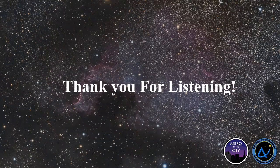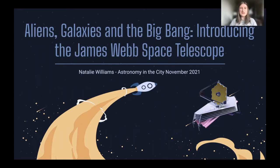Have you ever wanted to look back in time? Ever wondered if aliens are really out there, or how planets form? Then you should be really excited about the launch of the James Webb Space Telescope, launching next month — it's the biggest telescope we've ever put in space. Hi, my name's Natalie, I'm a PhD student at the University of Birmingham, and today I'm going to show you why the James Webb is so cool — both literally and figuratively — and what it's going to do for astronomy.